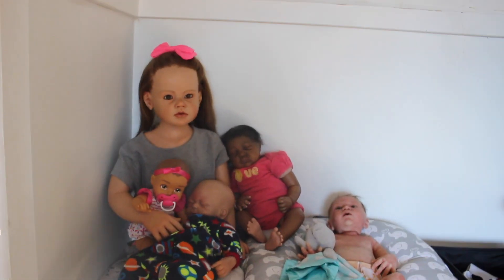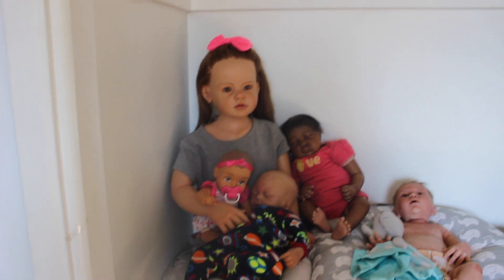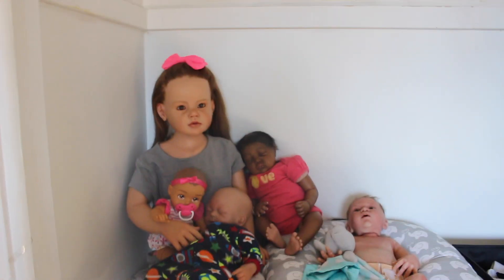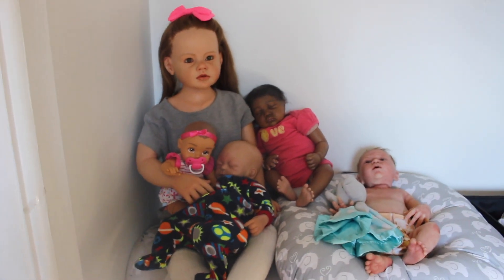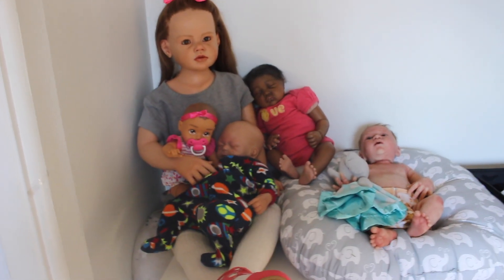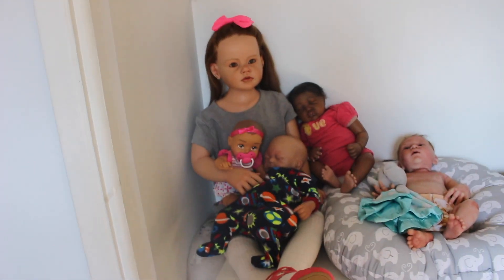Hey guys! Welcome back to my channel. I am Flower Patch Nursery and you're probably wondering what is going on here. I have moved my Reborns into my closet, so I thought I'd do like a nursery slash closet tour of their half of the closet. My half is over here and their half is over here.